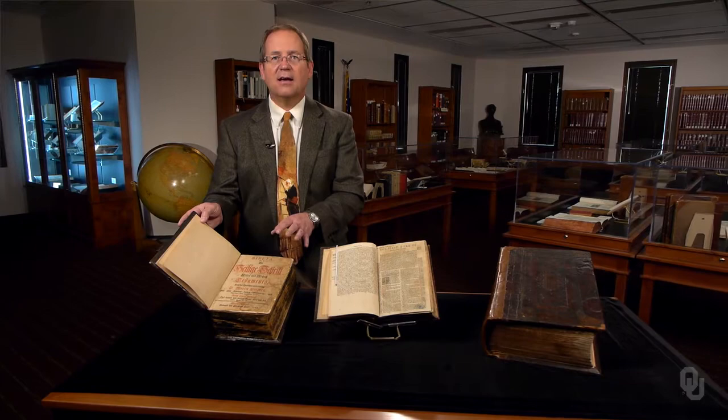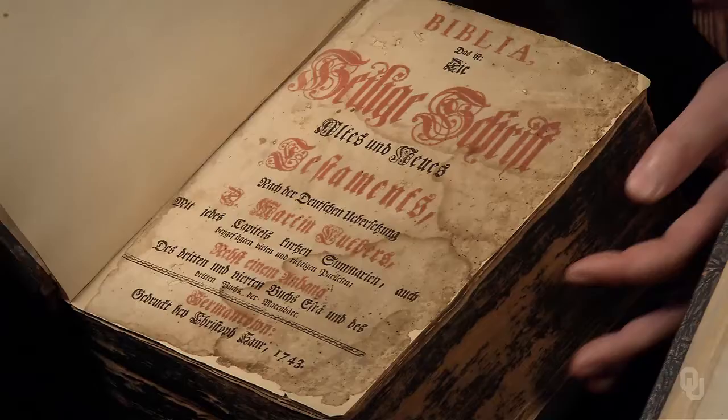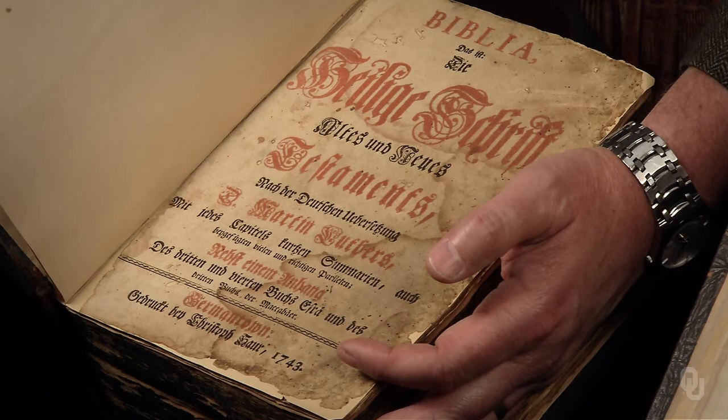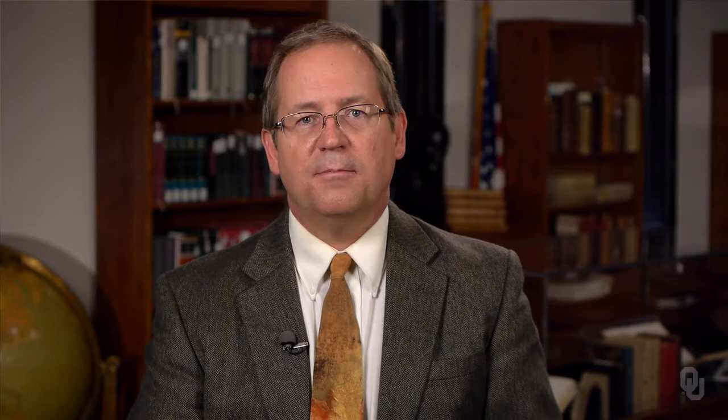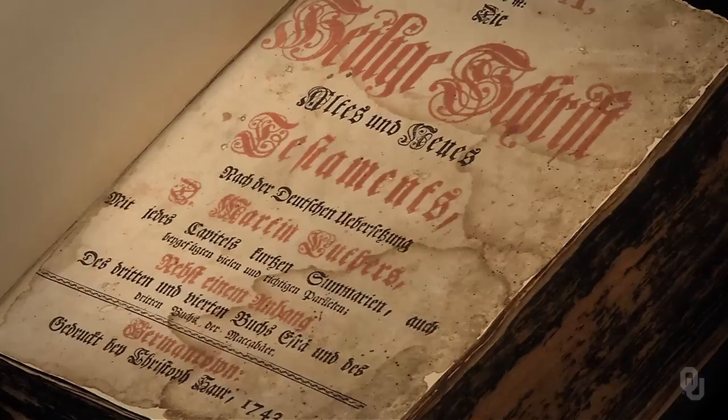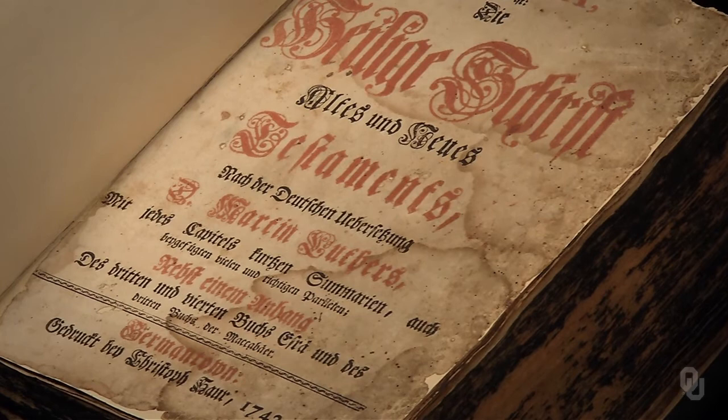While we have Luther's German Bible before us, let's notice that this copy was published in Germantown, Pennsylvania in 1743. The first Bible printed in the colonies of North America in a European language was this Bible in German, not in English. Printing required not only a market for books but the establishment of a colonial paper-making industry. The publisher of this Bible, Christoph Sauer, nearly went bankrupt from giving copies away to poor families, but was saved by the Continental Congress, which needed a printer.